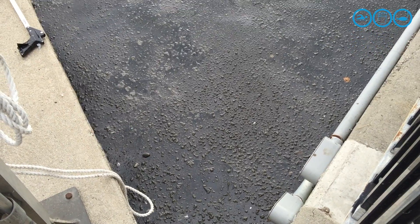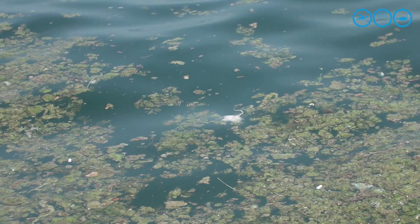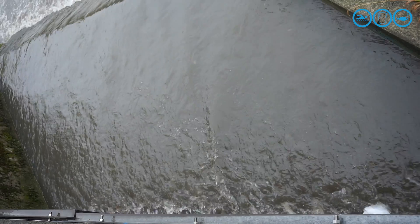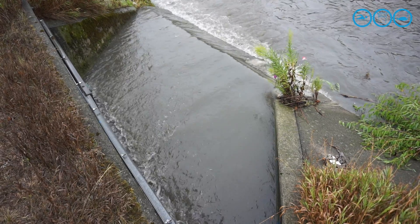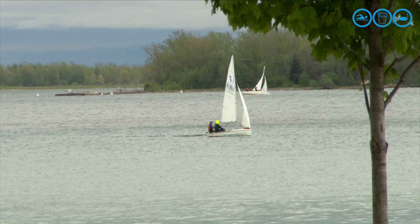Toronto's sewage problem is no secret. City officials are spending $1.2 billion to capture and treat more sewage by 2028. In the meantime, sewage flows into Toronto Harbour every time it rains. There is no clean-up after a spill. There is no water quality monitoring for boaters.